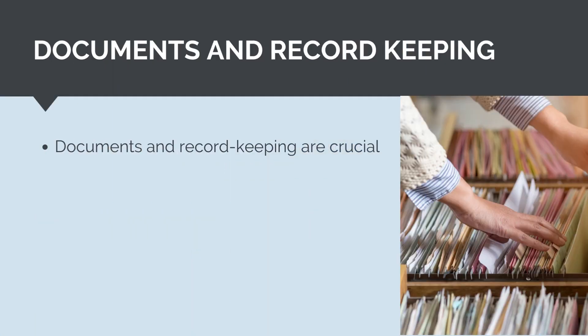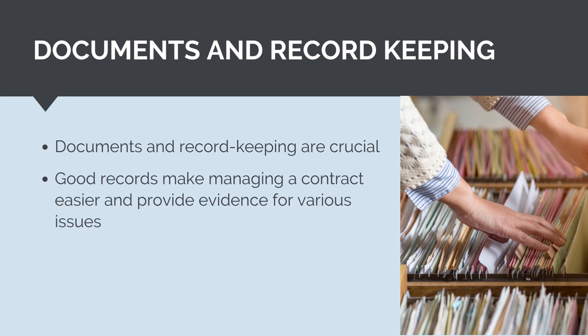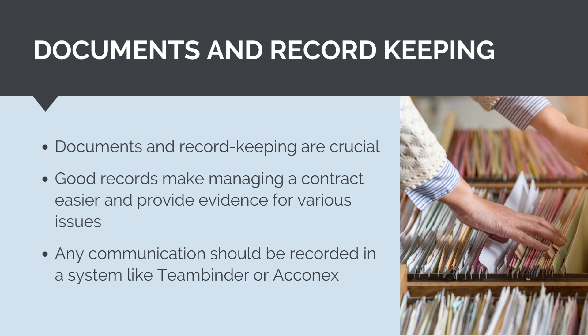Documents and record keeping are an essential part of contract management. Good documents and records will make managing a contract successfully much easier, as records are needed as evidence for all sorts of issues. Fundamentally, a contract is a promise to do something from one party to another, and this agreement is a form of record. As the project progresses, other agreements will be made and information will be shared. This can all have commercial implications and any communication should be recorded in a system. Records will also be needed to form, negotiate, and settle contractual claims. For example, if a contractor makes an extension of time claim and is trying to quantify the costs, they will need to know the true stand-down costs incurred, ongoing preliminary costs, and the accurate start and finish of the delay event. This information will be critical to getting a claim reviewed and approved. It cannot be overstated how important effective documents and records are when it comes to contract management.